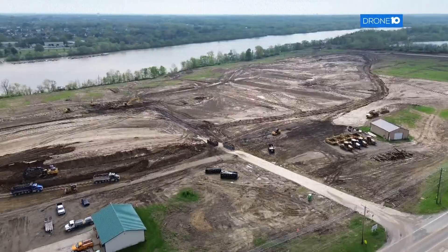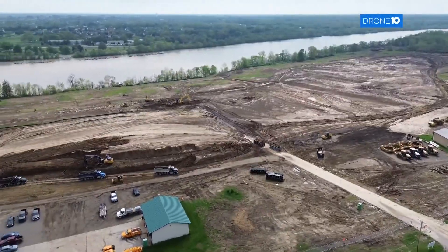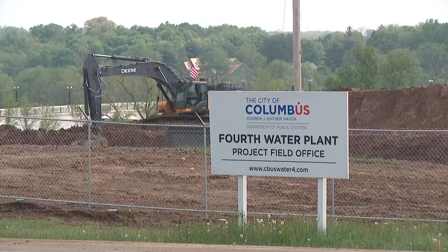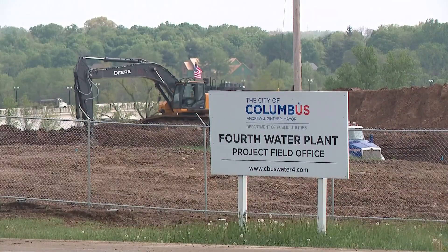The city says water levels in the Scioto River won't be impacted, but there could be some disruption for those who have water wells near the project. During construction, they will have to dewater some of the area, so they may impact some of the neighborhood wells built on the former Scioto Juvenile Correction Facility.